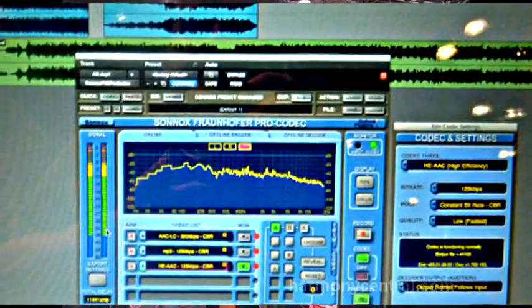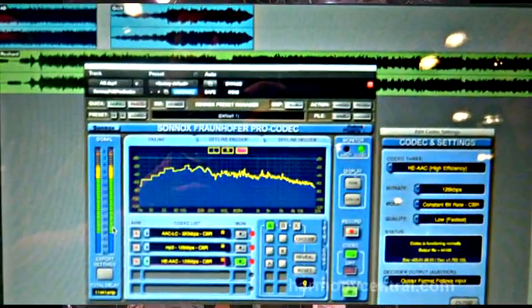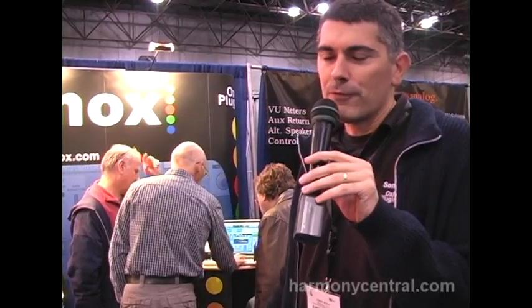That plugin allows you to audition your mix in MP3, in AAC, any codec that's been released by Fraunhofer, and the forthcoming ones will be included in the incoming versions of the plugin.